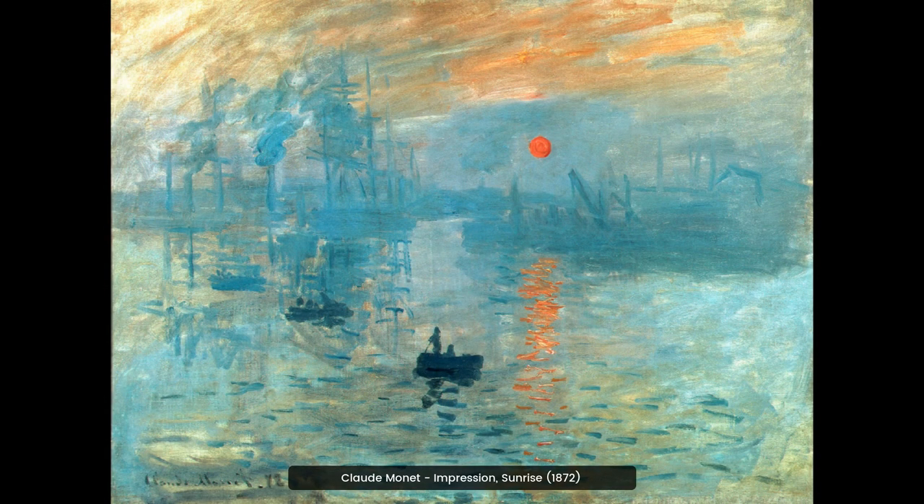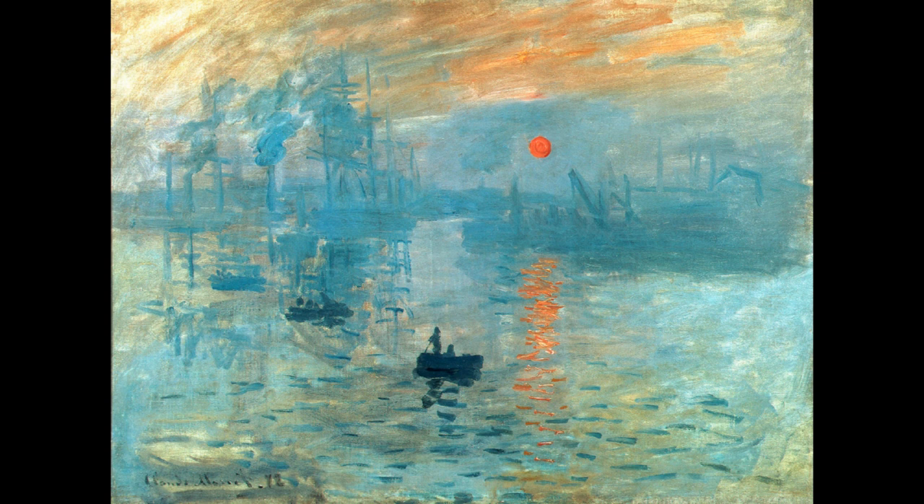Claude Monet's Impression, Sunrise, 1872, is a seminal work of the Impressionist movement. The painting captures the beauty of the sun rising over the harbor of La Havre, France. It is considered to be one of the most important works of the 19th century.